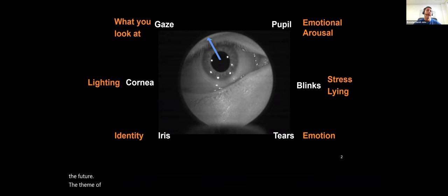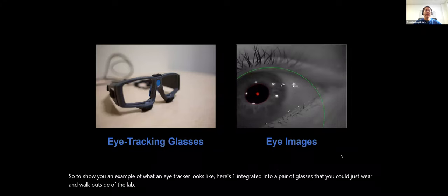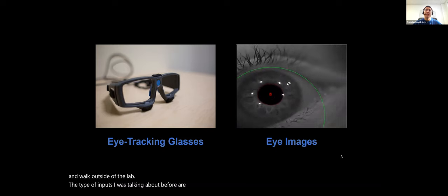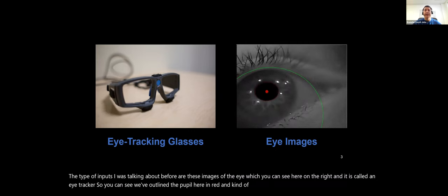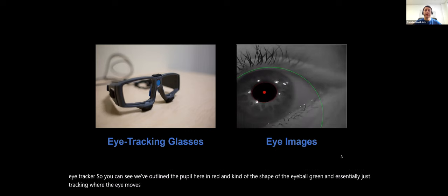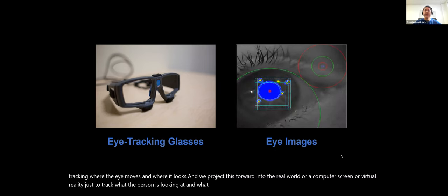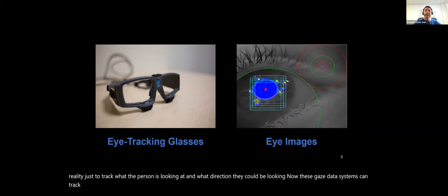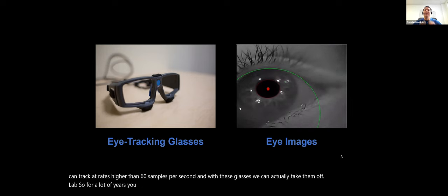The theme of today's talk will be on eye tracking devices, which take these types of images as input. Here's an eye tracker integrated into a pair of glasses you could wear outside the lab. The inputs are images of the eye — we've outlined the pupil in red and the shape of the eyeball in green, essentially just tracking where the eye moves and where it looks, projecting this forward into the real world or virtual reality.